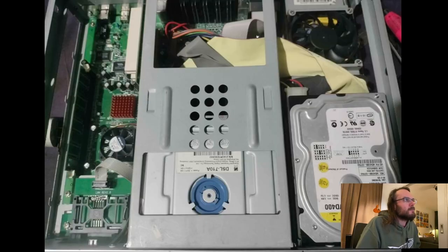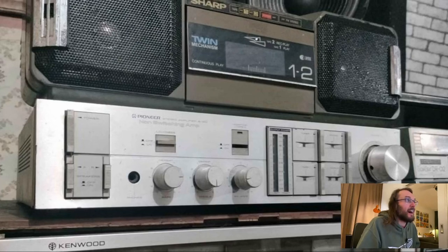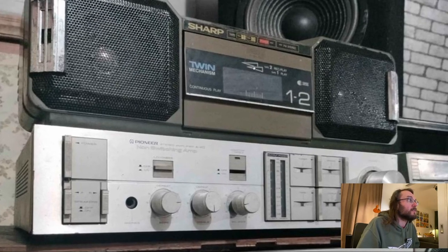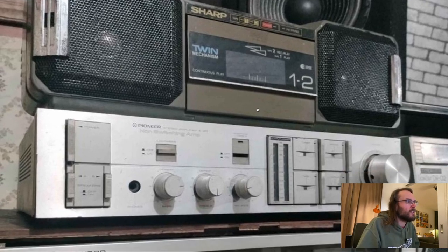Sharp twin mechanism — you may wonder how this is a twin mechanism when there's only one door. The tapes are behind each other! How cool is that? It actually works really well, and it's a bit narrower that way so you've got more space for your speakers. It's a pretty cool device.